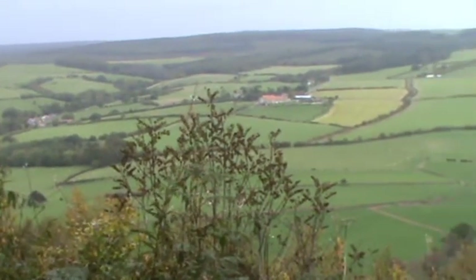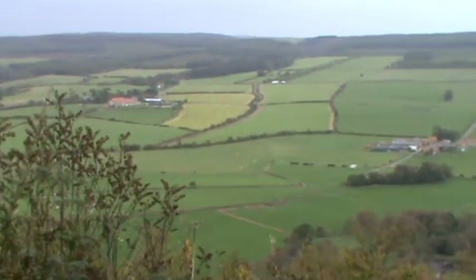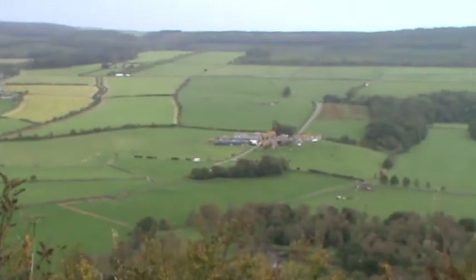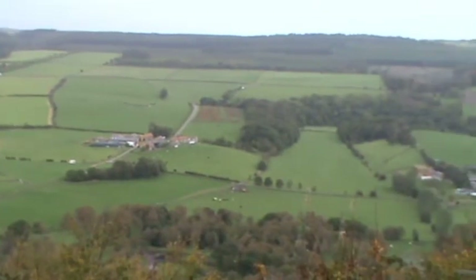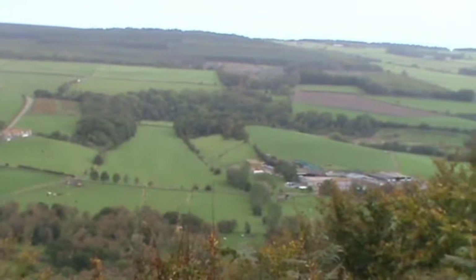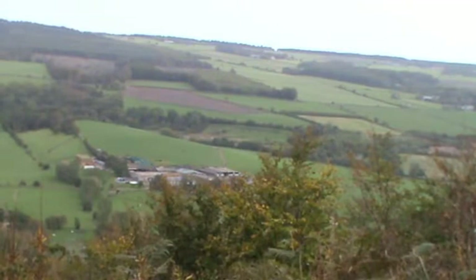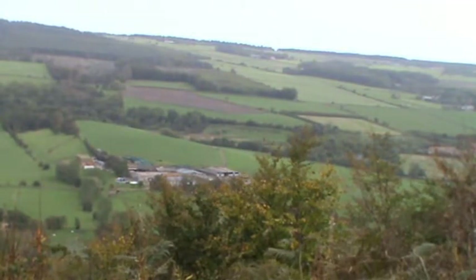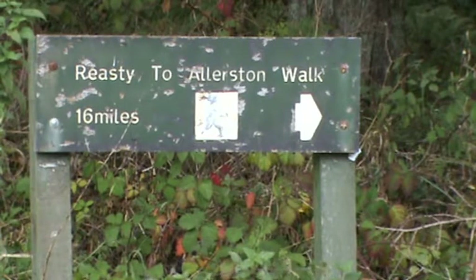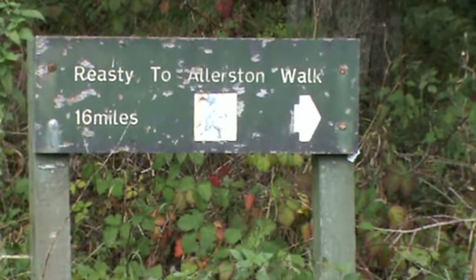Just at the side of us there's a seat — a good spot for a picnic. There's a car park so you can come up here by car and start a walk from here if you want. We've had a quick look at Reesty Bank Top and we've made our way back to where the bridleway is. We're turning left — or from where I'm standing, it'll be right.